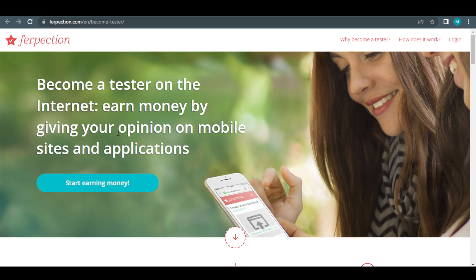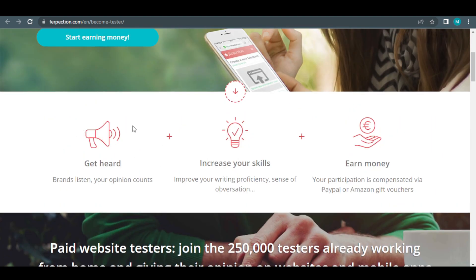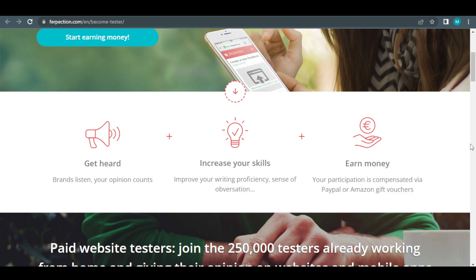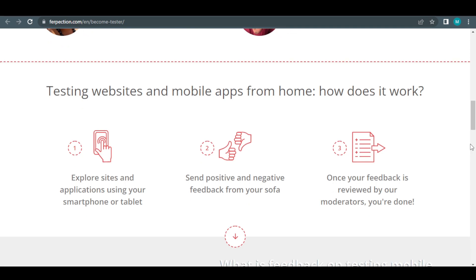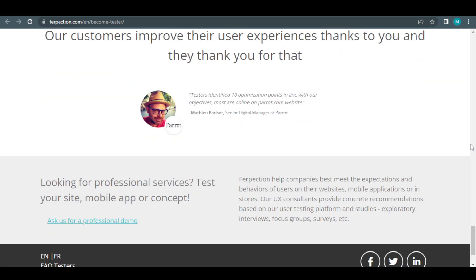When you visit the page, you'll see icons along with brief descriptions outlining the stages to finish this approach. First, be heard since corporations are interested in what you have to say. Second, enhance your writing abilities and sense of observation. And third, just gain money because your participation is reimbursed with PayPal or Amazon gift cards. You must pay close attention at all times, so that you do not miss out on this great opportunity — it's virtually within your grasp.